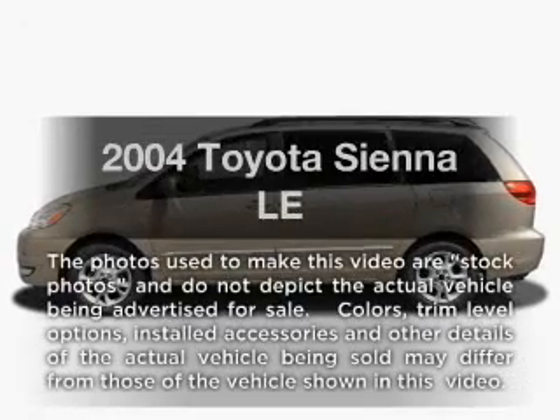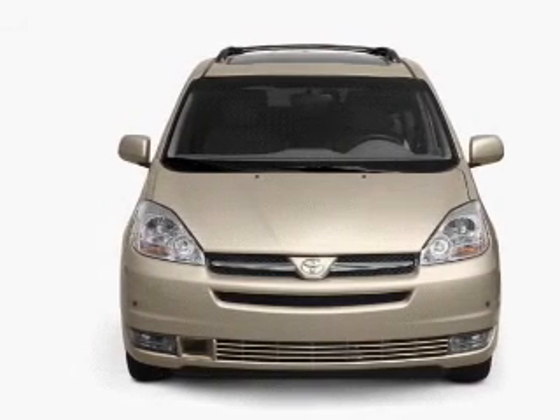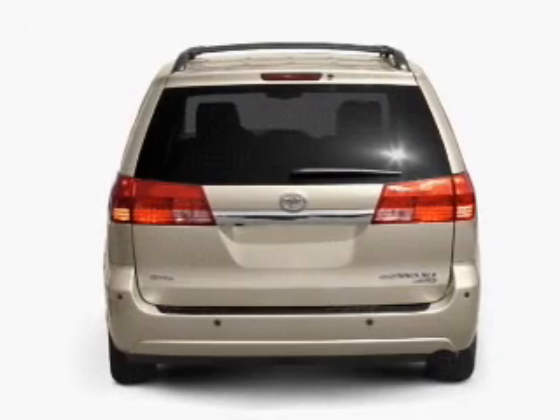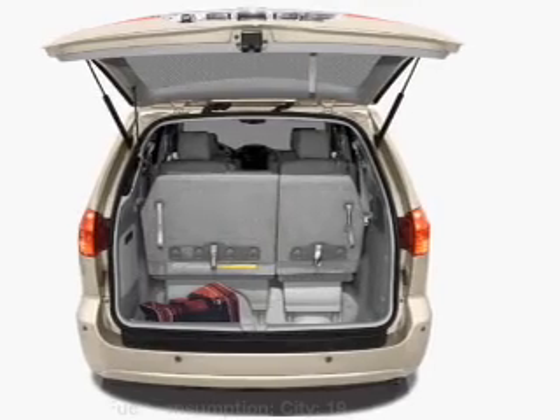Introducing the 2004 Toyota Sienna. If you're looking for an automobile with great attributes, look no further. With a solid six-cylinder engine, the powertrain includes front-wheel drive that responds smoothly to its five-speed automatic transmission. The anti-lock braking system will keep you safe on the road.